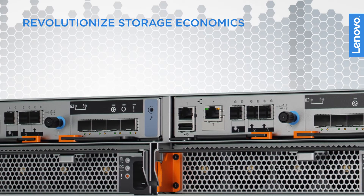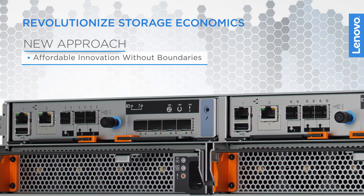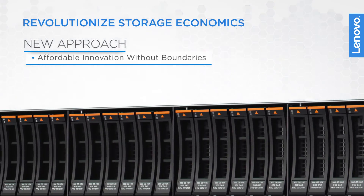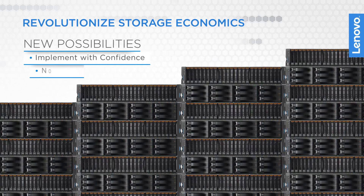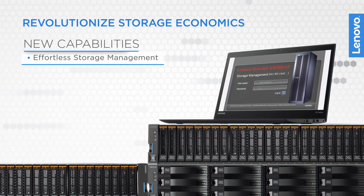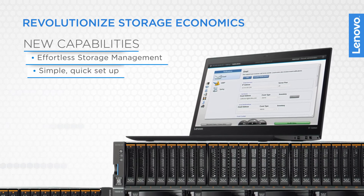Revolutionize storage economics with Lenovo with a new approach. You'll get affordable innovation without boundaries, with reduced costs, increased efficiency, and competitive advantages with faster processing times. New possibilities so you can implement with confidence with virtually no risk of downtime, with protection for sensitive data and transactions. And new capabilities offering effortless storage management with simple setup using an intuitive GUI and non-disruptive migration.